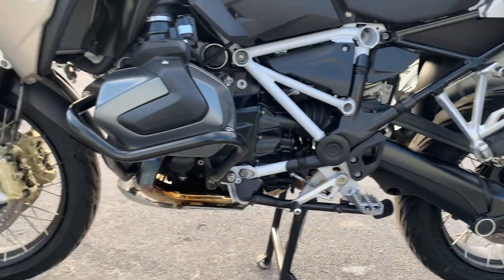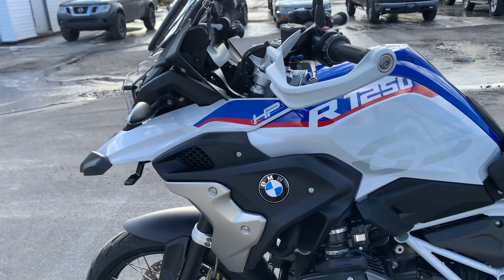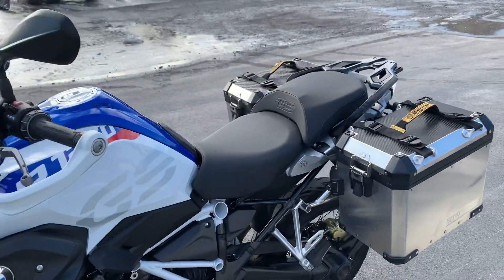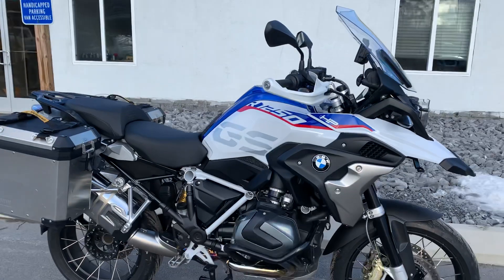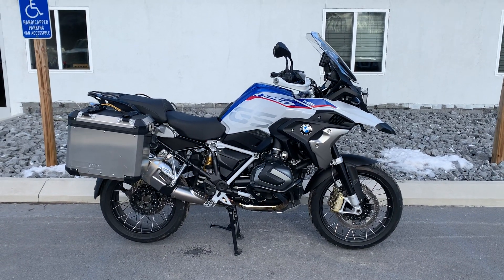In my walk-around video here, I did not find any blemishes on this motorcycle. Lots of warranty time left, obviously. Give us a call today or email info at kisselmotorsports.com for more information or to schedule a test ride. Thank you.